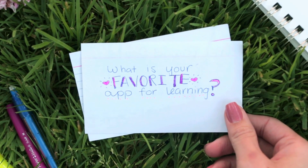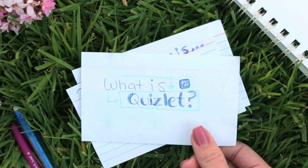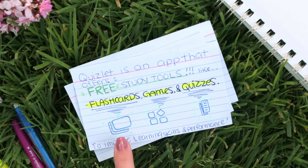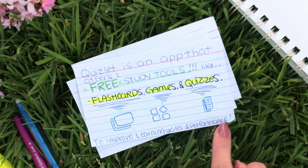What is your favorite app for learning? My favorite app is Quizlet. Quizlet is an app that offers free study tools like flashcards, games, and quizzes. They help improve learning skills and performance.